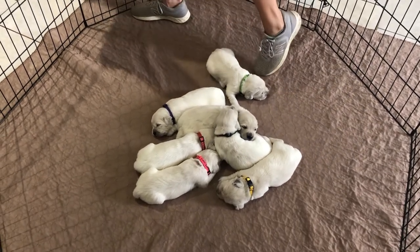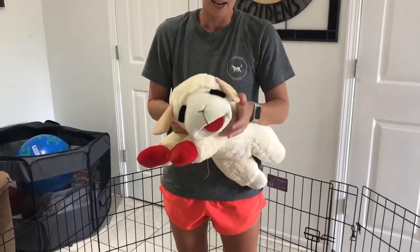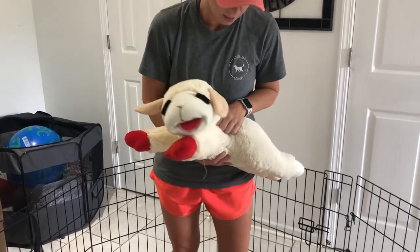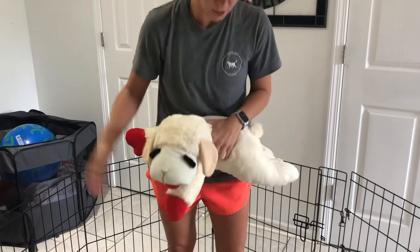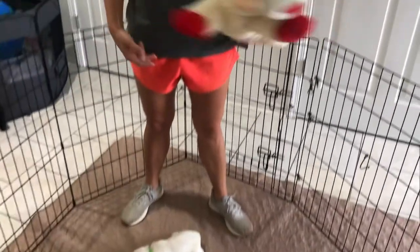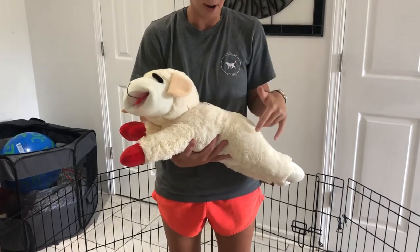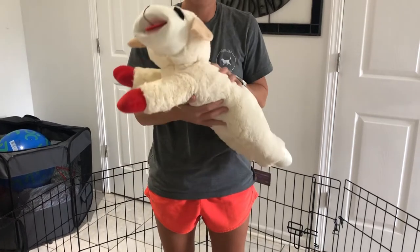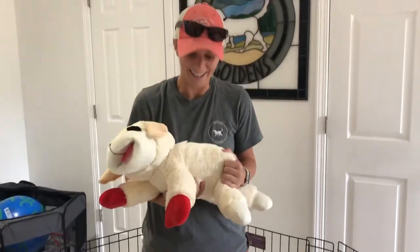One thing I do want to recommend that you guys order is our lamb chops. You can get it on Amazon - it's considered the jumbo size. It really helps when your puppy goes home. By the time they're six or seven weeks old, we have them in the room with them and they actually lay on it. When they transition from our house to your house, it's kind of soothing for them to have something to lay on. Order a lamb chop on Amazon - it kind of looks like a giant English cream puppy, it's as close as we can get.